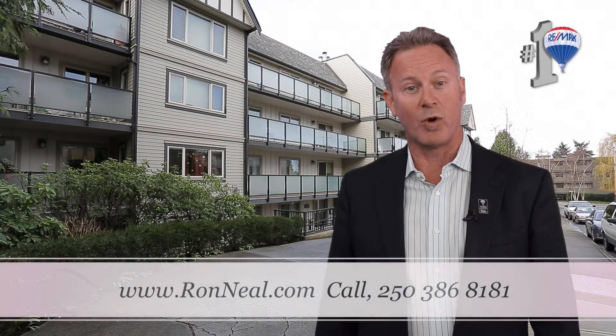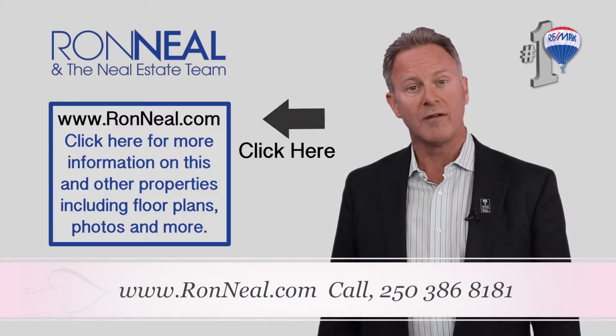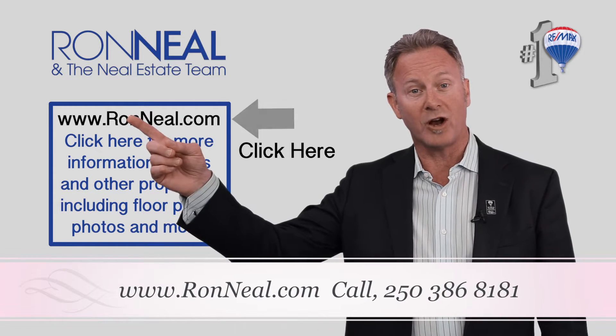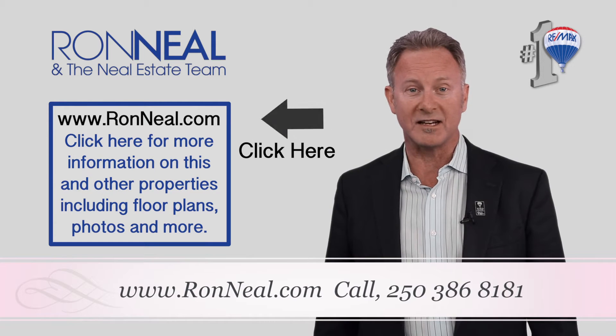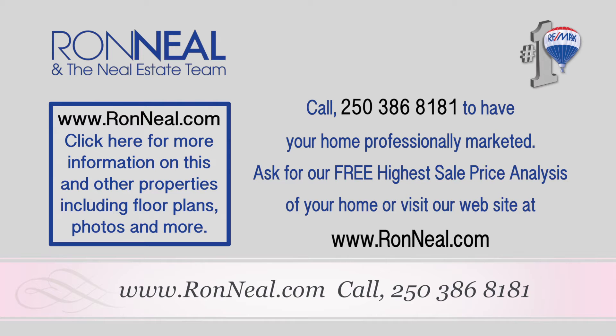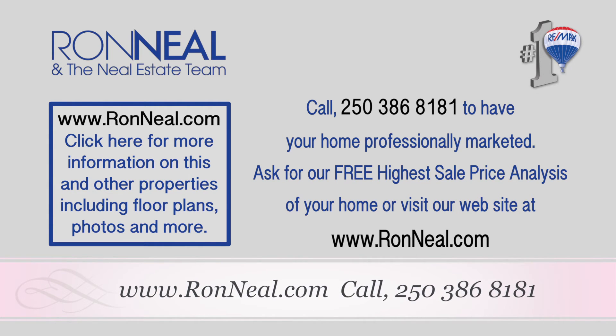Thank you for visiting our video open house. I hope you enjoyed your tour. For more information or to view this property, please visit us at RonNeal.com or call us at 250-386-8181. We're standing by — call the Neal Estate Team for your real estate dream.